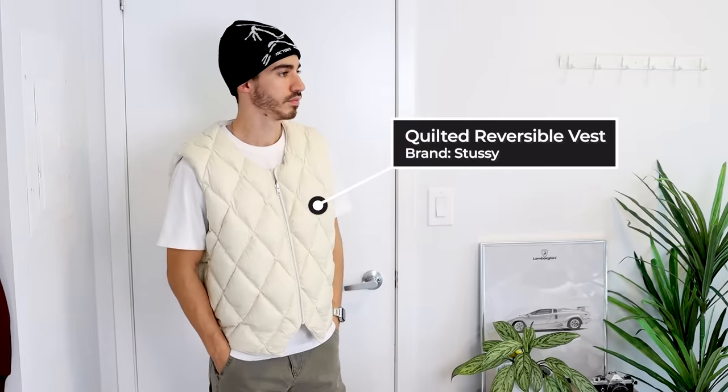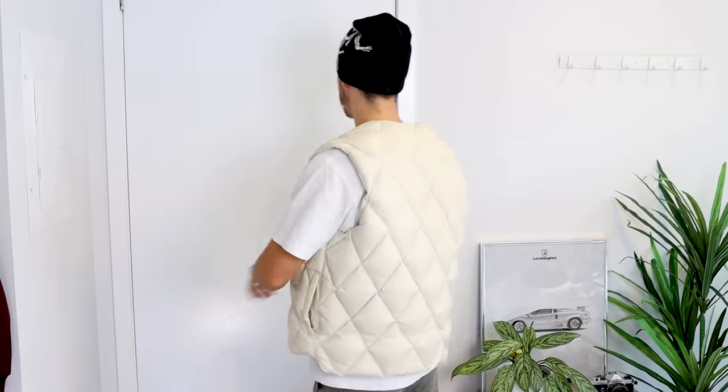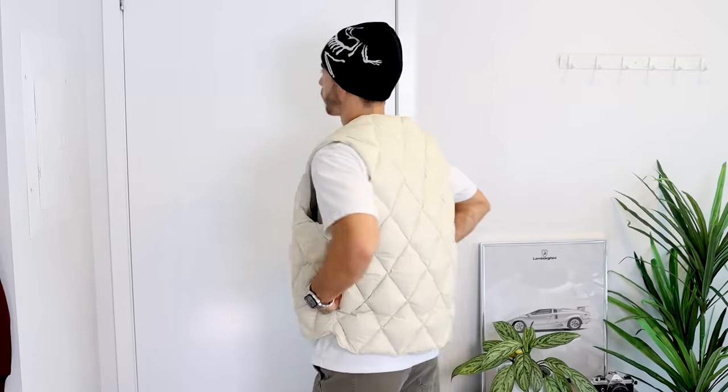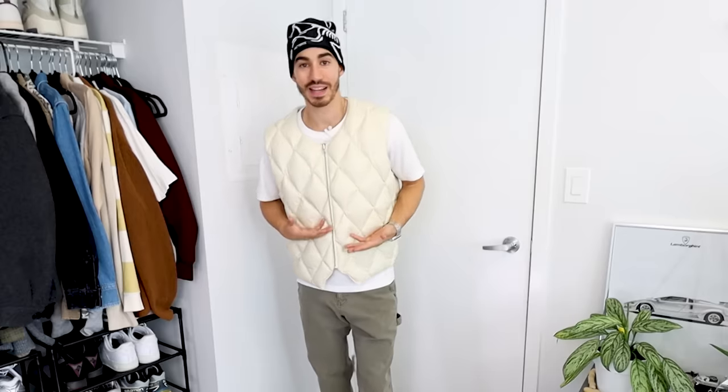Another favorite Stussy piece is their quilted vest. This one I love because it has that V-neck shape, so whether you wear it with a t-shirt or hoodie underneath, it fits so well. This cream/white color is something I didn't have in my collection but knew I'd wear a lot. The softer earth tone pairs so well with things like olive pants.